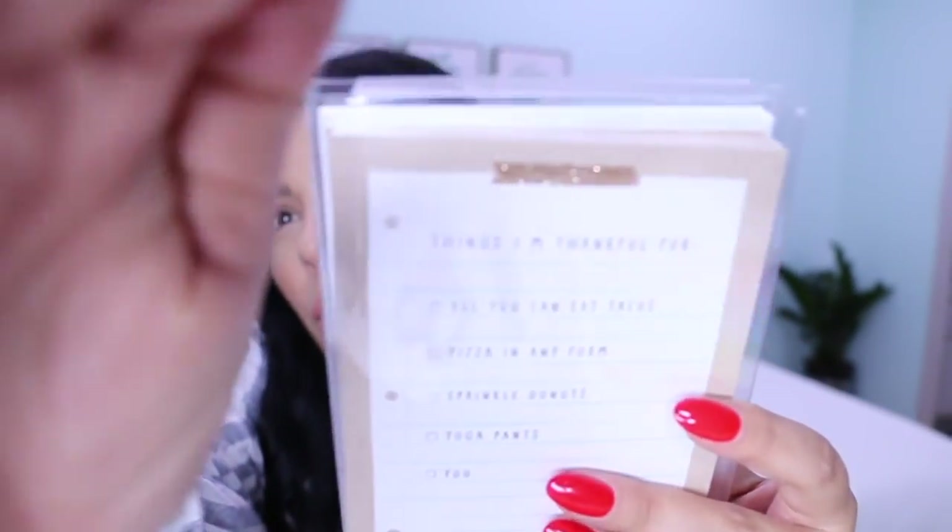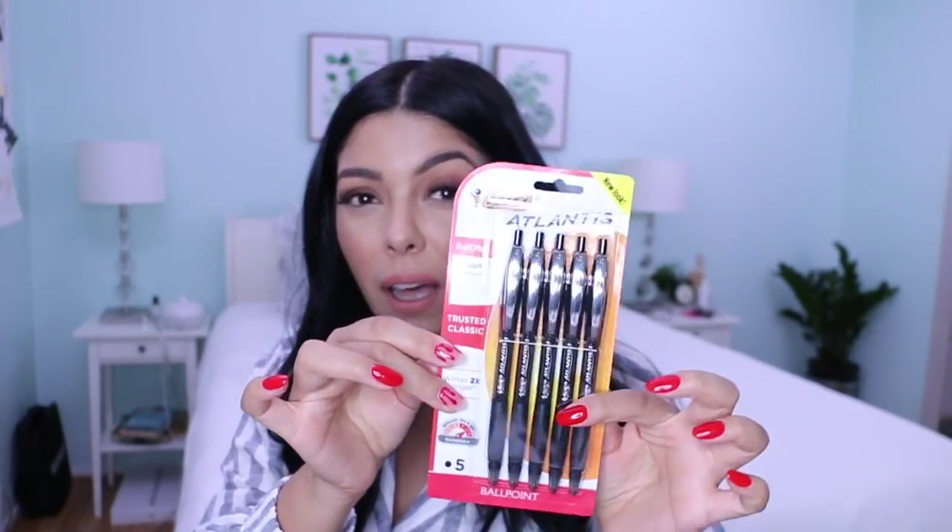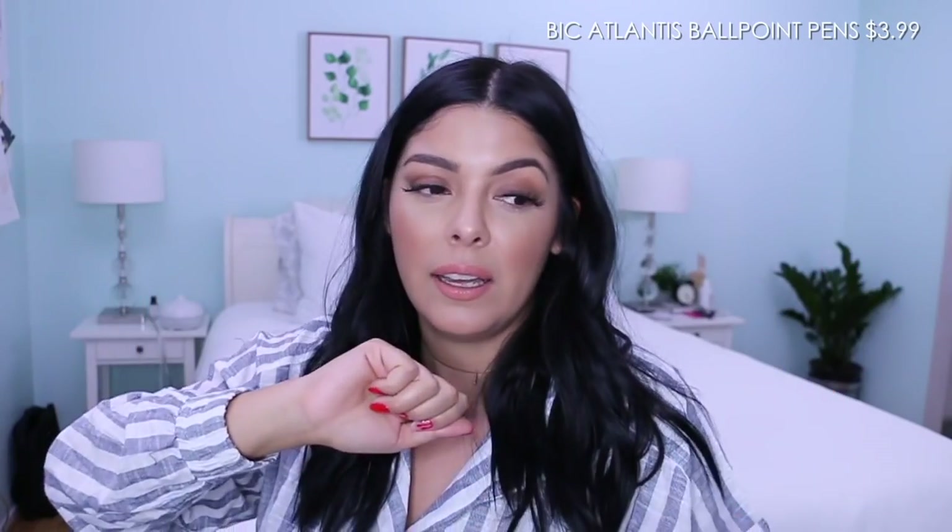I also got some pens. I've been doing a lot of journaling lately, so having a really nice pen kind of inspires me to keep writing. I am a list maker — I can list my thoughts, my goals, pros and cons for people in my life. Pens are the best, and if you have a kid, they're constantly going to be using your stuff, so I constantly have to replace them.